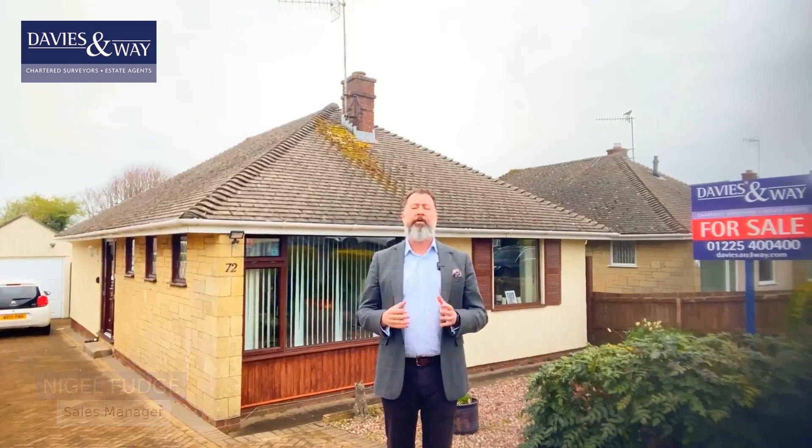Welcome to 72 Uplands Road here in the village of Saltford. This one-level detached bungalow has come into the marketplace in a fantastic location, just near Saltford Golf Club. This property could be the perfect one to downsize or retire to, so please join me — let's go and see what's on offer.